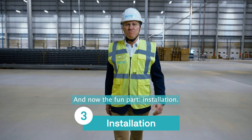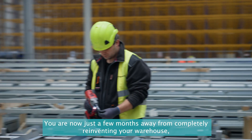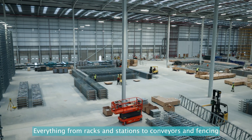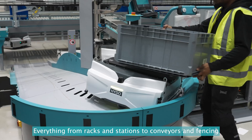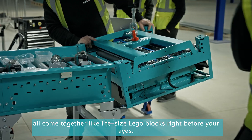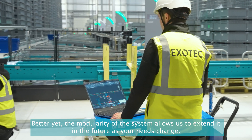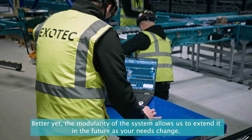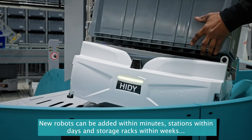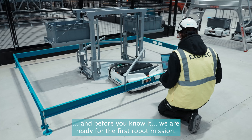And now the fun part — installation. You're now just a few months away from completely reinventing your warehouse and potentially your entire supply chain. Everything from racks and stations to conveyors and fencing all come together like life-size Lego blocks right before your eyes. Better yet, the modularity of the system allows us to extend it in the future as your needs change — new robots can be added within minutes, stations within days, and storage racks within weeks.